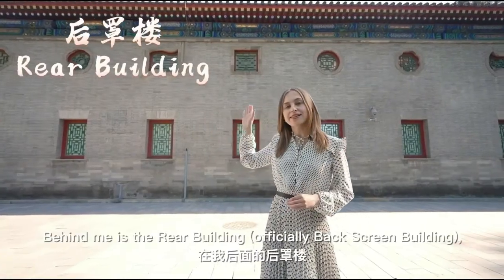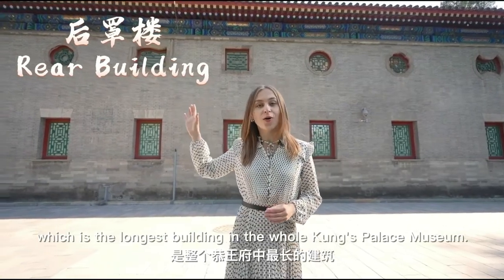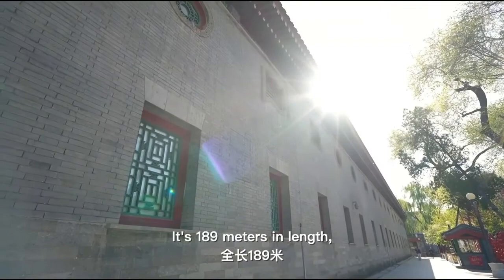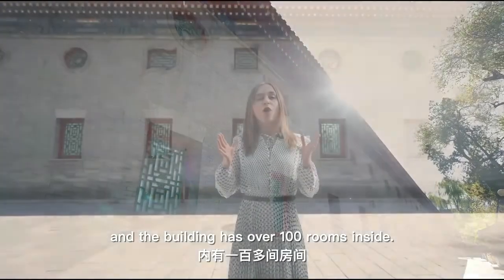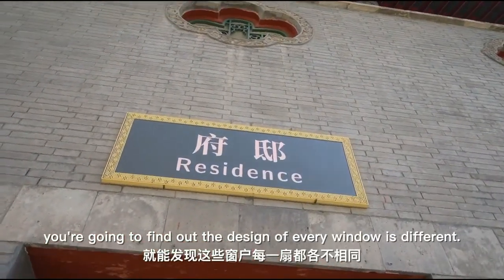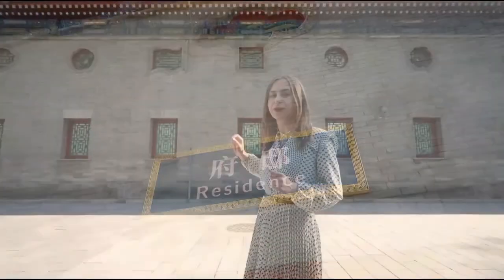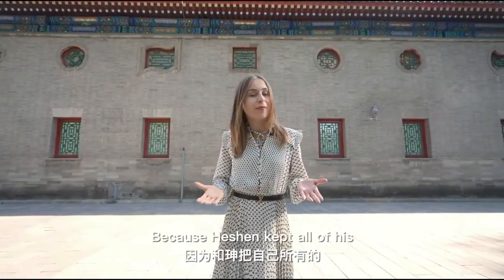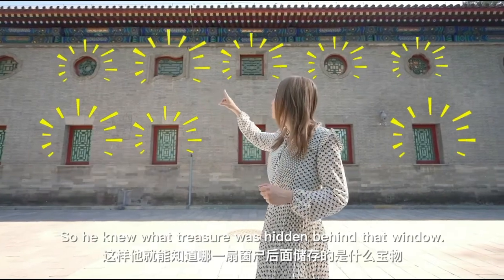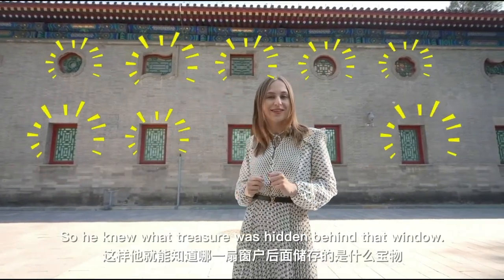Behind me is a rare building — the longest building in the whole Prince Kunz Museum. Its length is 189 meters and it has over 100 rooms inside. If you look closely, you'll find that the design of every window is different. That's because Heshen kept all of his treasures inside this building, so he knew what treasure was hidden behind each window.